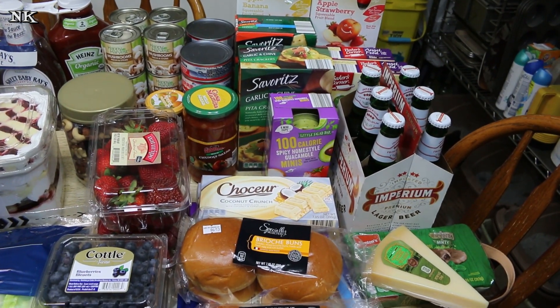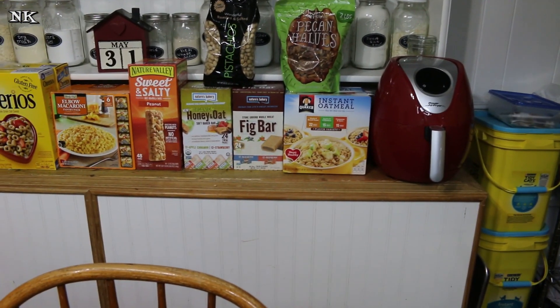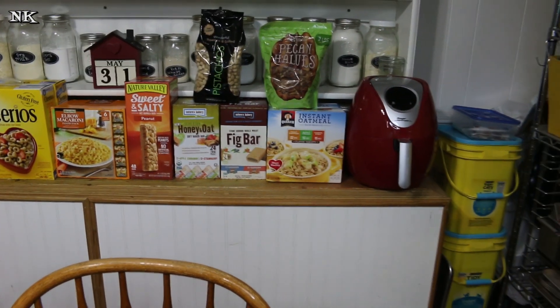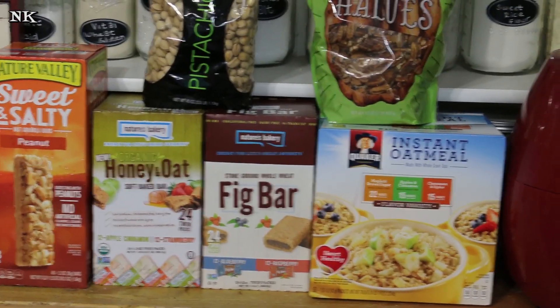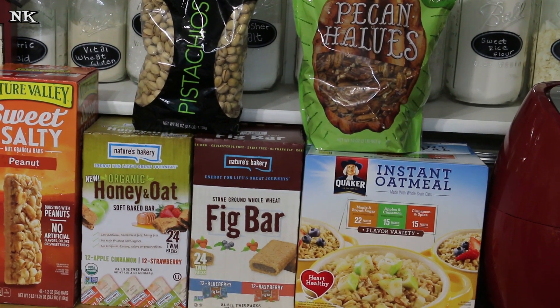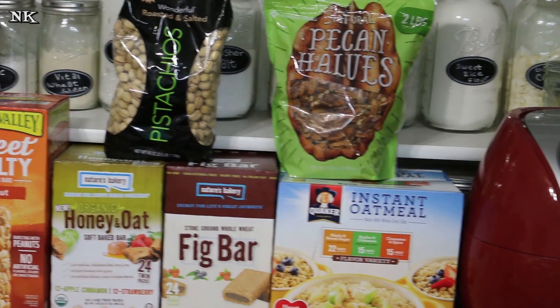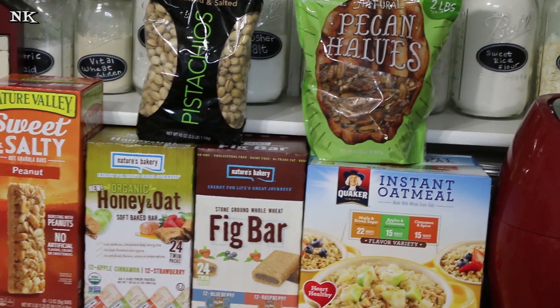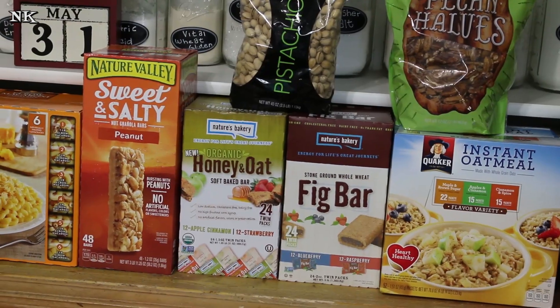Now Rick is going to pan across and we'll start our Sam's Club haul. Down at this end we picked up a box of instant oatmeal packets at my girls' request — they're home for summer break now, so there are a few things here we don't normally buy during the school year. I also got a two-pound bag of pecan halves. The pecan halves were $15.49 and the oatmeal was $9.87.